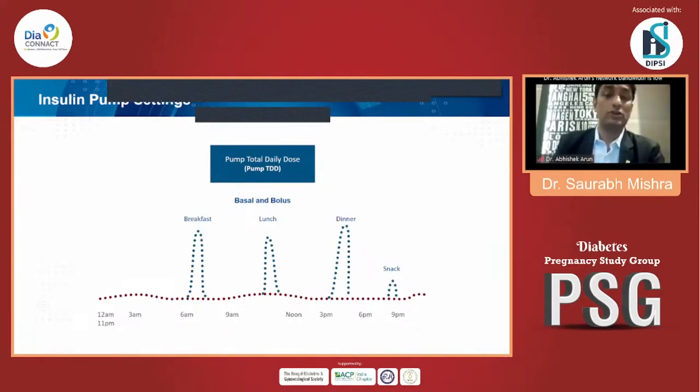The physiological need for insulin is managed very well by insulin pump therapy. As you can see in this slide, the red dots represent bolus doses which can be given as required for snacks, middle meals, or brunches. A specific peak can also be managed by insulin pump therapy.